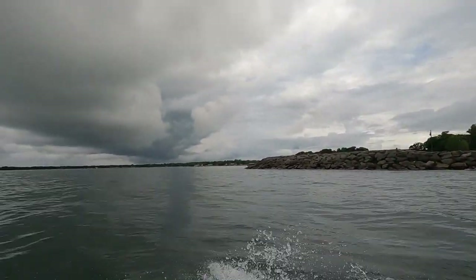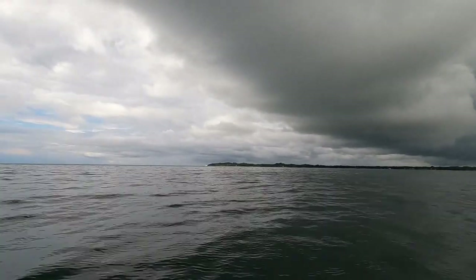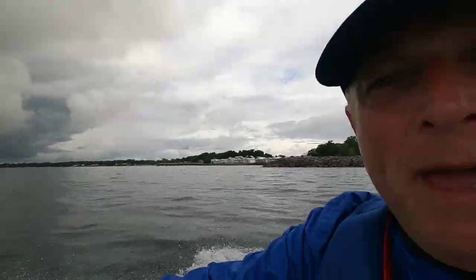Alright, here we go again — waterspout hunting, storm spotting, whatever. That cloud would be fantastic if it was a bit more over the lake, but we'll keep an eye on it anyway. More so, we're going to keep an eye on that cloud just behind Point Abineau. So we'll be out here for a couple of hours, see what we can see, and hopefully we'll get one today.